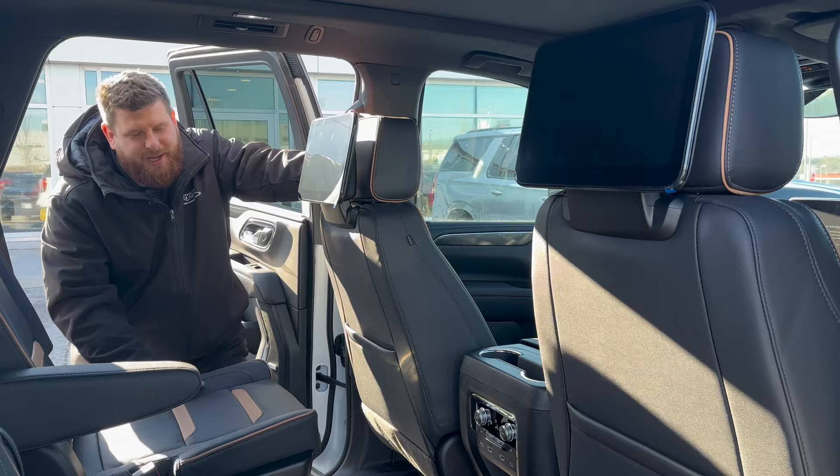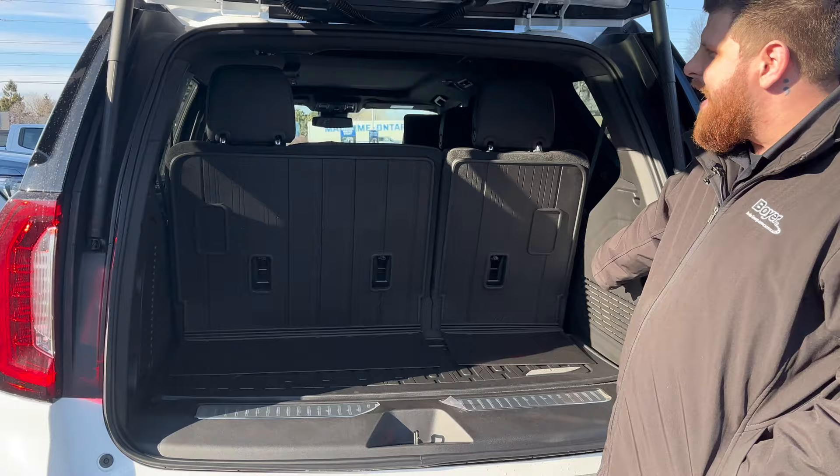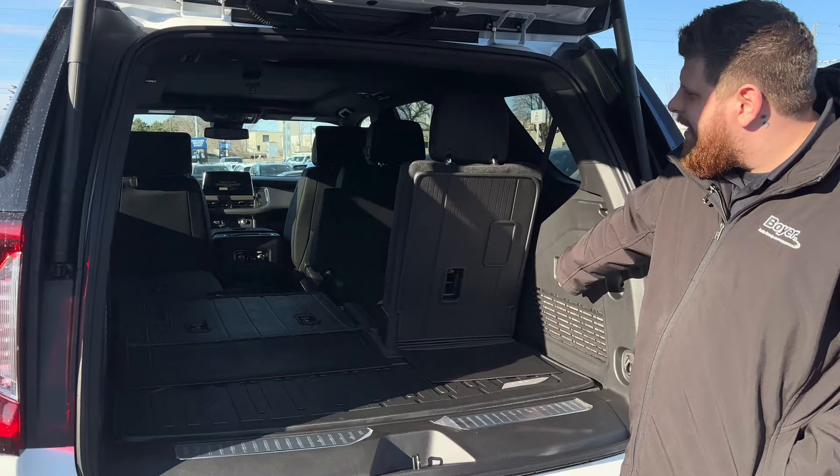The last really cool feature I want to show you about the Yukon AT4 is the power reclining rear seats. All the way back here in the third row, you can actually put them down and up just using the buttons. And then you can actually put the second row seat down as well, just using the buttons — you hold that, boom, it goes down. And the best thing about it, you click it again and it goes up to help the rear person get in the back.